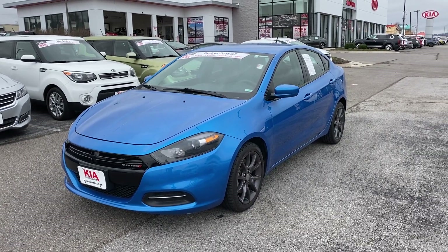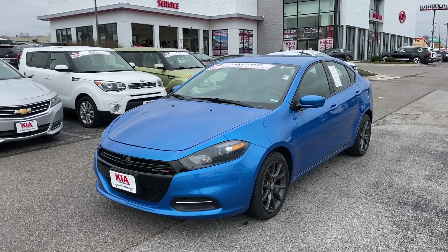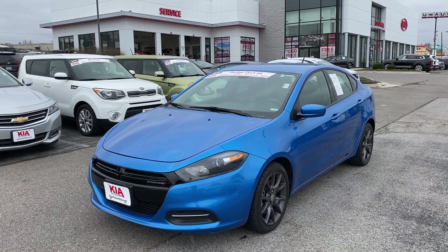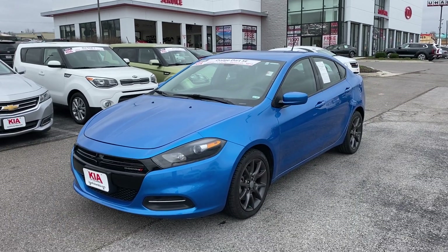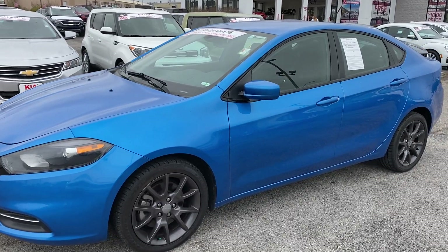Good afternoon everyone, this is Matt Croissant over at Kia of Columbia. Going to give you some information on this super blue 2016 Dodge Dart SE. Nice single owner vehicle, only 56,000 miles. This beautiful blue pearl coat here for you.